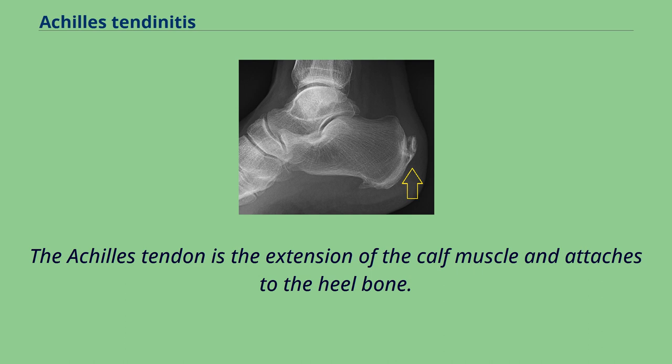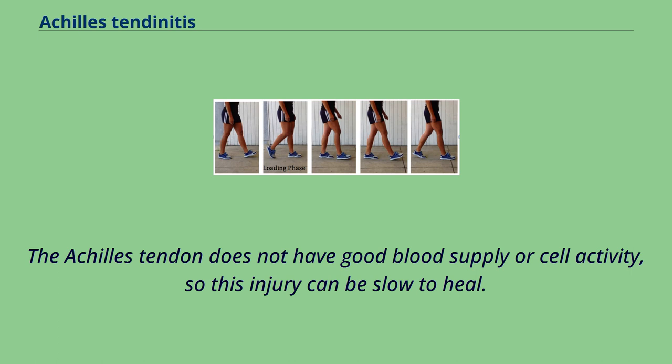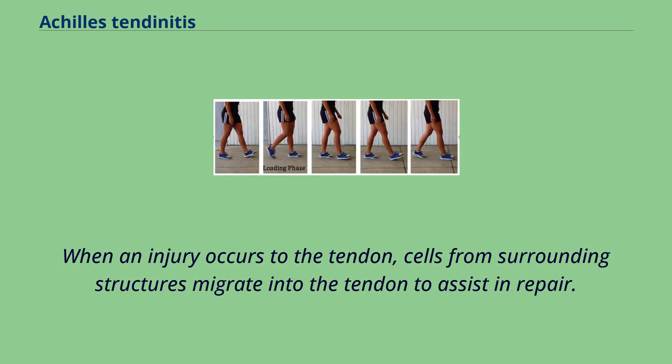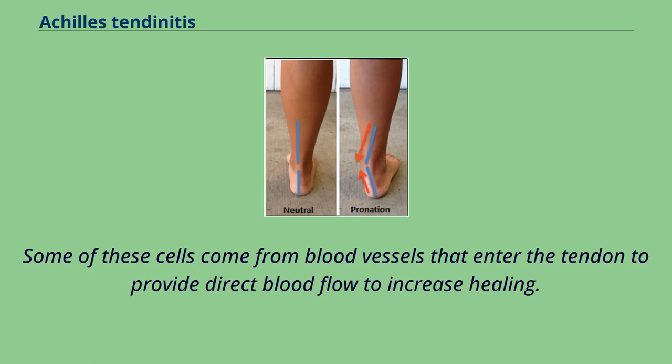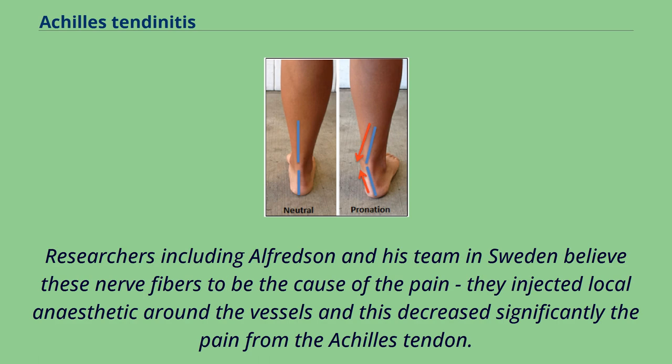The Achilles tendon is the extension of the calf muscle and attaches to the heel bone, causing the foot to extend when those muscles contract. The Achilles tendon does not have good blood supply or cell activity, so this injury can be slow to heal. The tendon receives nutrients from the tendon sheath or peritendon. When an injury occurs, cells from surrounding structures migrate into the tendon to assist in repair, and blood vessels enter the tendon to provide direct blood flow. With the blood vessels come nerve fibers, which researchers including Alfredson and his team in Sweden believe to be the cause of pain. They injected local anesthetic around the vessels, and this significantly decreased pain from the Achilles tendon.